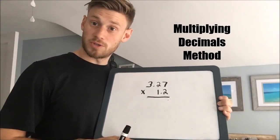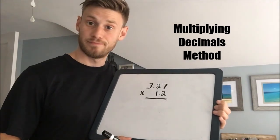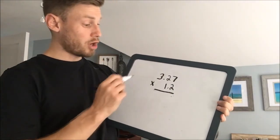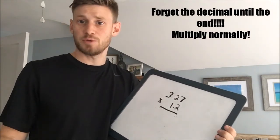Today we're going to be multiplying decimals. I chose the problem 3.27 times 1.2. Now, quick tip: when multiplying decimals, forget the decimal until the end. Multiply as if the decimals are not even there.